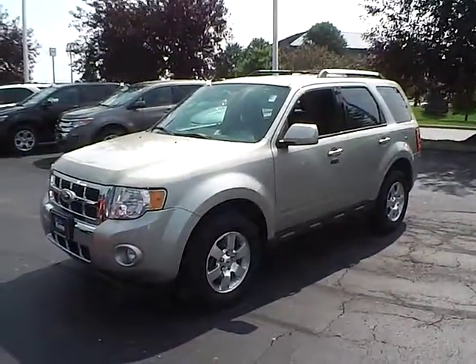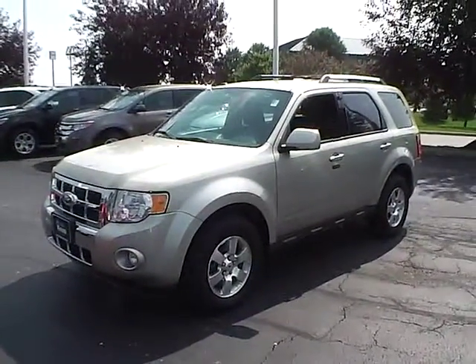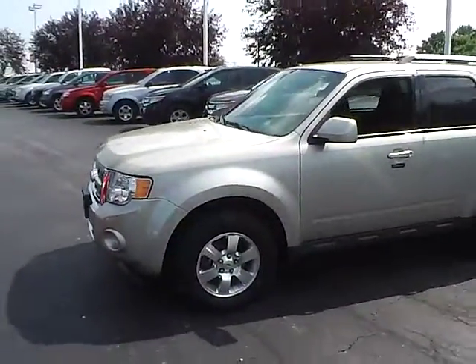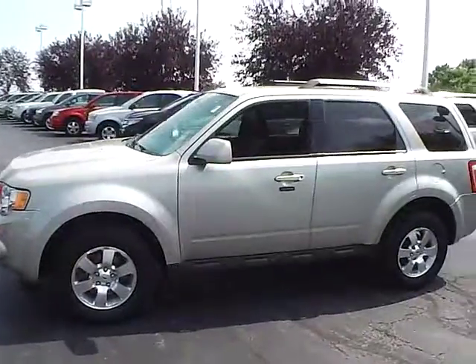Today's video is a 2011 Ford Escape Limited in Goldleaf Metallic with a charcoal black interior. This vehicle has a 3.0-liter V6 engine, automatic transmission, and currently has just 43,000 miles.